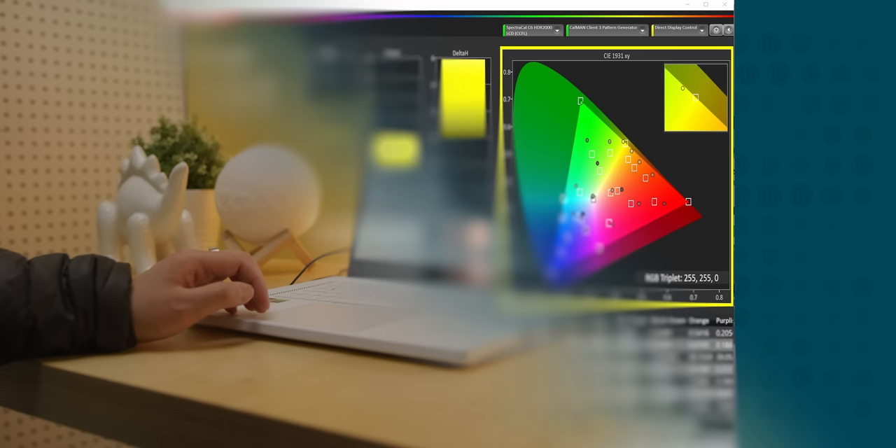If I had a complaint, it would be that it's not particularly bright, and that if you were a professional trying to do color-accurate work on it, the average delta E of 3.8 out of the box is going to require you to get it professionally calibrated before you can really trust it. With that said, it's definitely good enough for gaming right out of the box.